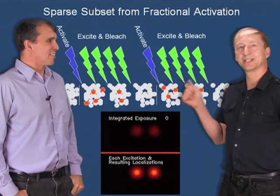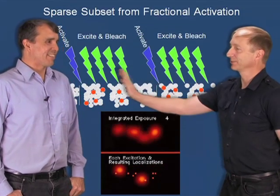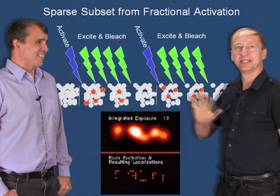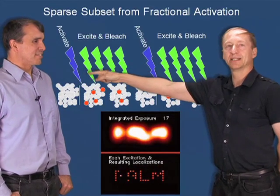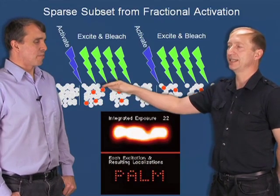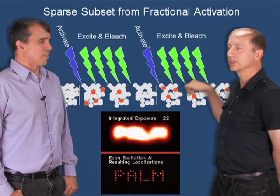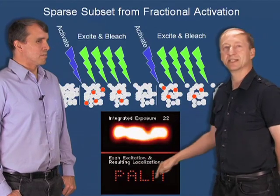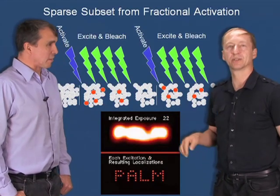Just in case you didn't quite get Eric's explanation, let me restate it in plain English. Basically, right there you see a lot of molecules, and they're normally very densely packed — impossible to resolve them clearly. But if you put in a little bit of blue light, you can turn on a very small subset, and they're far enough apart that you can see each one glow independently and localize its center. You repeat this until you exhaust all of the molecules, and you can then resolve the complete super-resolution image, whereas if they all glowed at once, you would just see a massive blur.